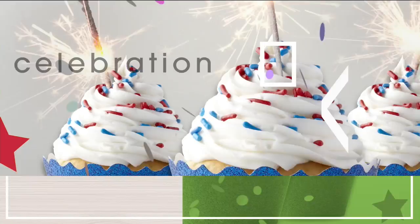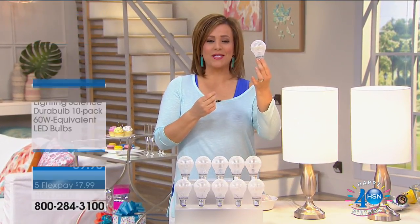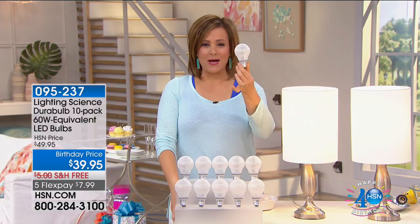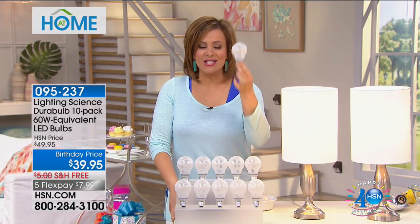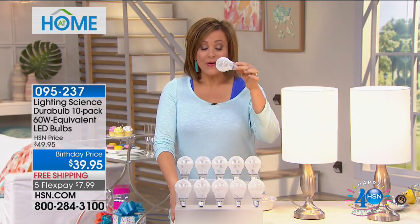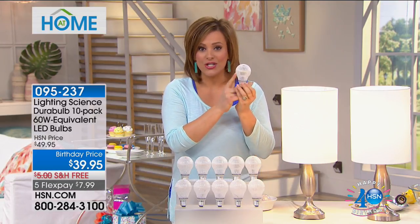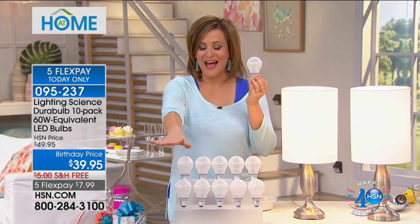Let's get started with something really simple and easy — who doesn't want to save money? These are quite possibly the world's most durable light bulbs. At that big home store they've sold millions of them — it's their most popular bulb. Here at HSN, we've got a great deal: you're getting the world's most amazing LED light bulb, energy-efficient, and you're getting a 10-pack today — the Lighting Science Durable 10-pack, $10 off today.